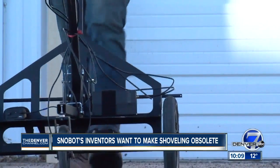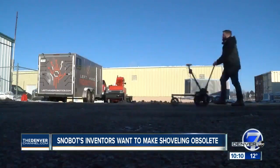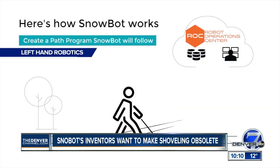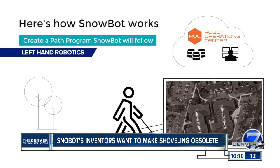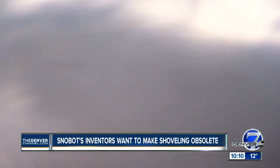So this is our path recording tool. He's showing us how it works — it's basically taking GPS points along the entire path. First, GPS points are uploaded to the operations center, then transformed to a path program. And you can start the Snowbot from an app on your phone.